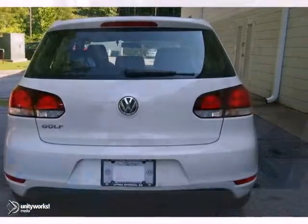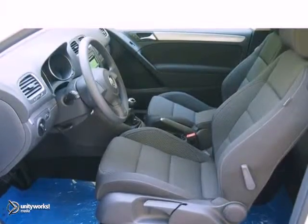It also has heated seats, CD player, tire pressure monitor, and vehicle stability assist.